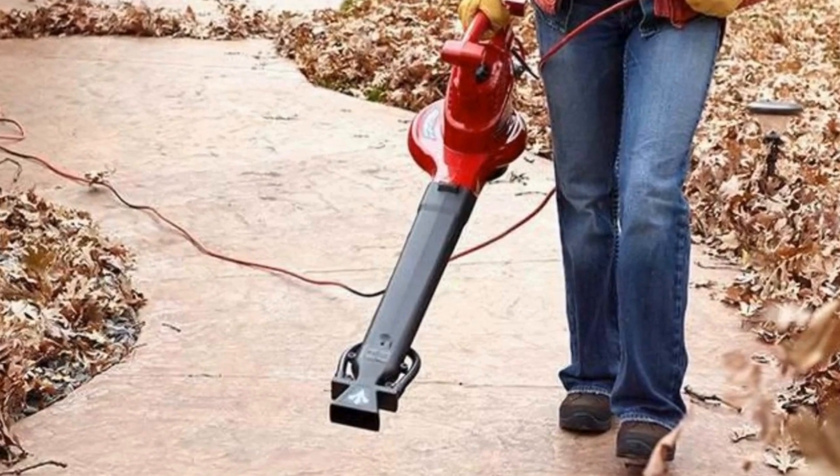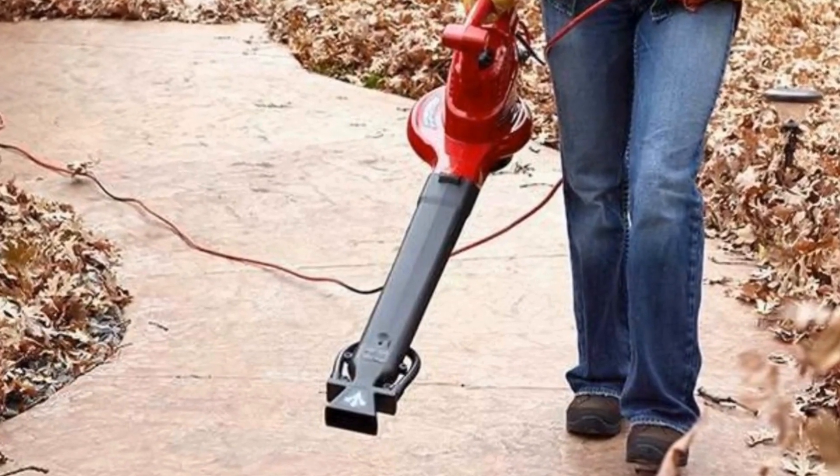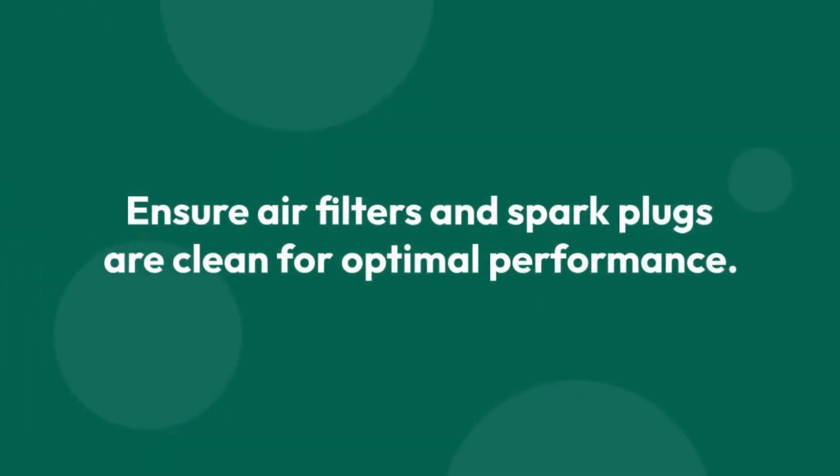Before using any power equipment, inspect it for damage or wear. Check cords, plugs, blades, and fuel levels. Ensure air filters and spark plugs are clean for optimal performance.